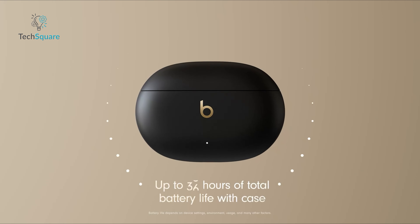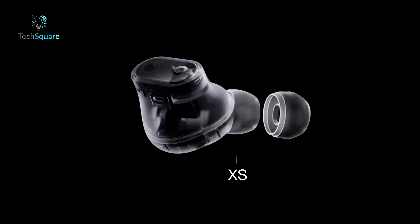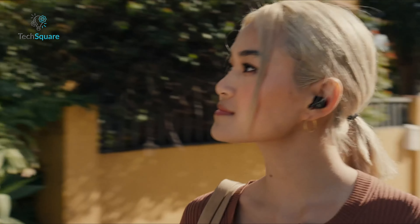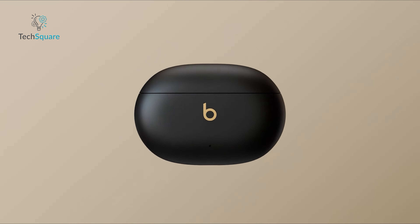With up to 36 hours of battery life, they're built for long listening sessions without frequent recharging. The Beats Studio Buds Plus also offer a secure fit with four sizes of silicone tips, ensuring a comfortable seal and optimal acoustic performance. Their IPX4 rating makes them sweat and water-resistant, perfect for workouts.